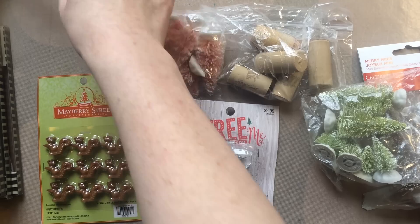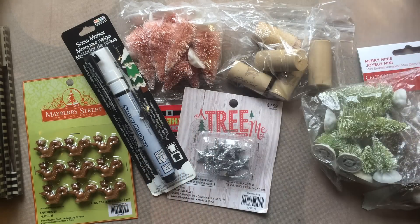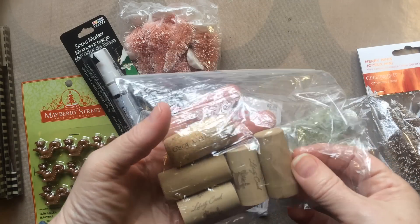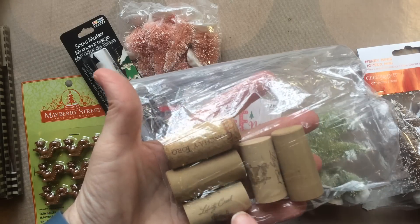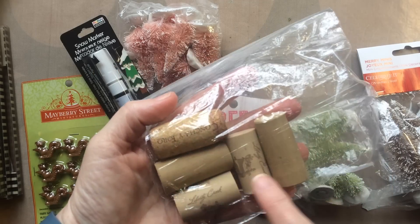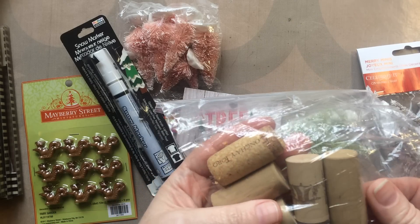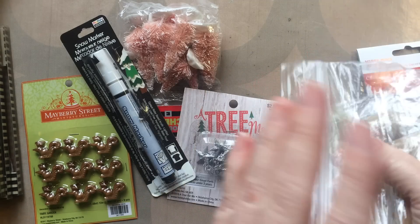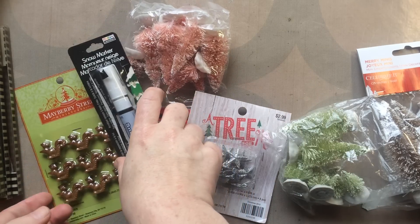I picked up a few things at AC Moore to put those together. My mom gave me some corks so I can make cork charms. The cool thing is these are from our family trip last year — we went to Dollywood and they have so many wine tasting places there. These are the five corks from the bottles of wine my mom bought when we were there. Going to make ornaments out of those.